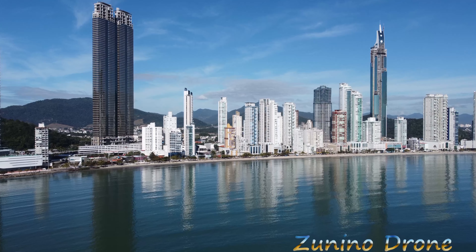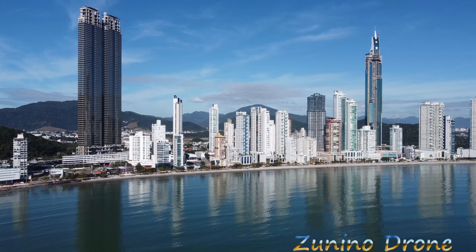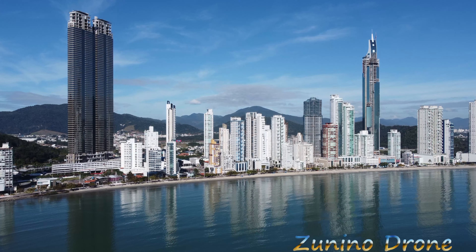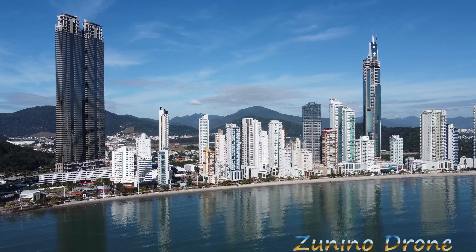Com 81 andares e 281 metros de altura, é o maior do Brasil em número de andares, pessoal. Como mostrei no início desse vídeo, temos aqui também o One Tower com 290 metros, mas com 77 andares. Mas esse eu vou mostrar num vídeo futuro aqui do canal, beleza galerinha?